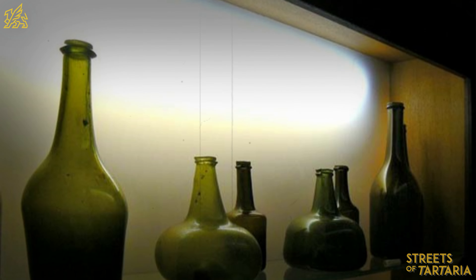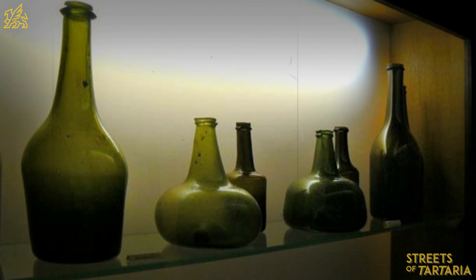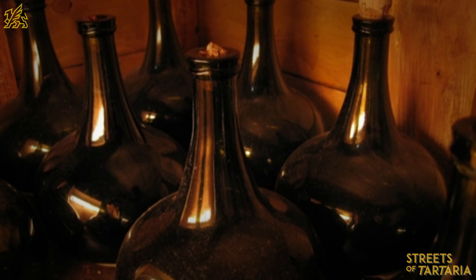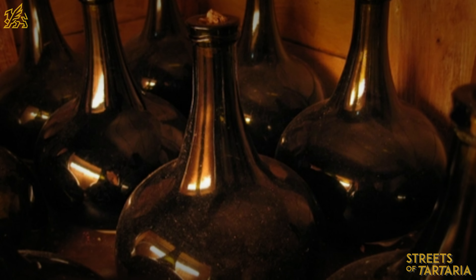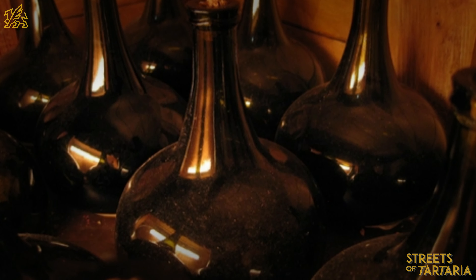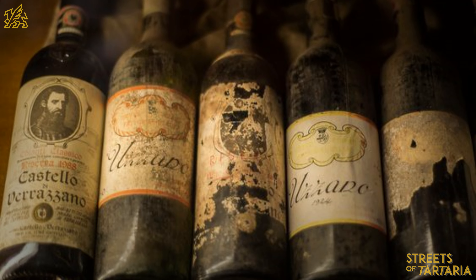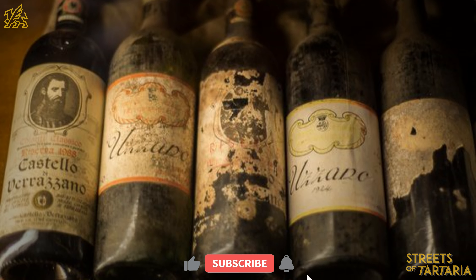If the exact century of such simple bottles isn't easy to determine, then how do they date the rest of the Hermitage treasures? They seem to do everything by eye. After all, no one ever checks the information they give out. Using just this one bottle as an example, you can clearly see how even an educated historian can assign inaccurate manufacturing dates to antique items.